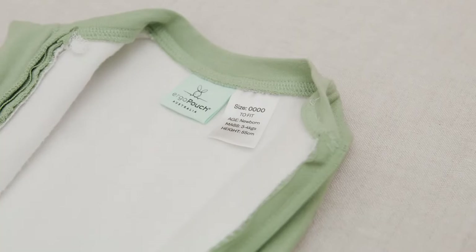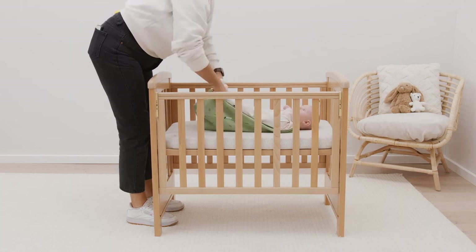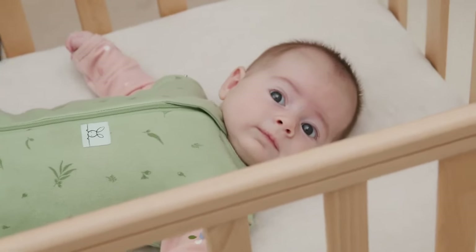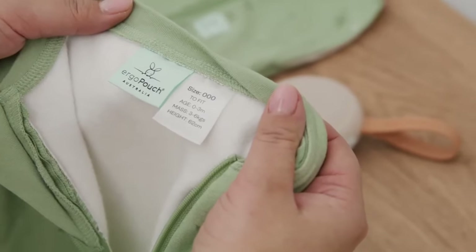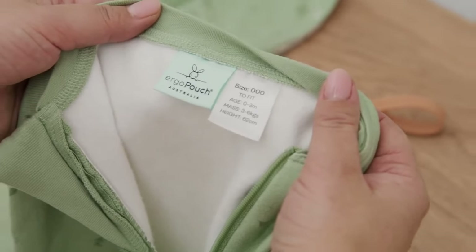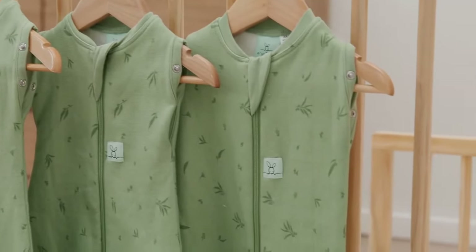We're often asked by customers if they should buy a newborn size cocoon or whether they should use a zero to three month straight away. Both are safe from birth, but a small to average baby might find a zero to three month too large to contain their startle reflex. Our cocoons start in five zeros and go up to a six to twelve month size.